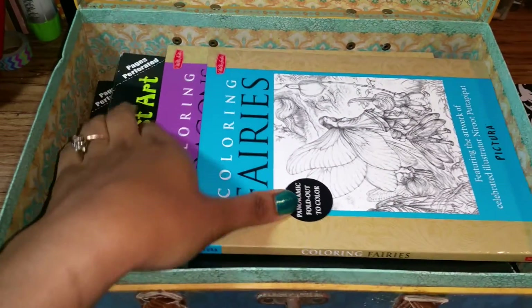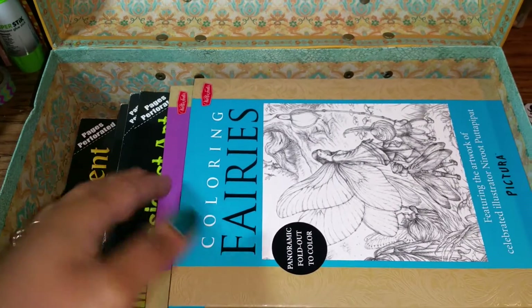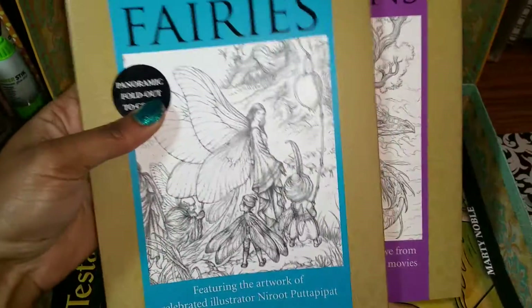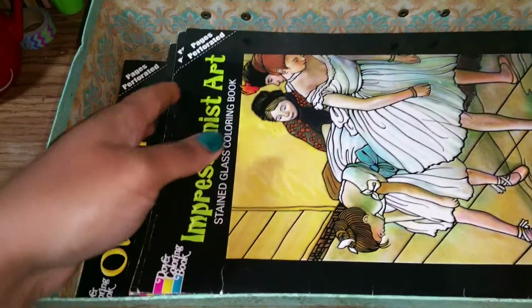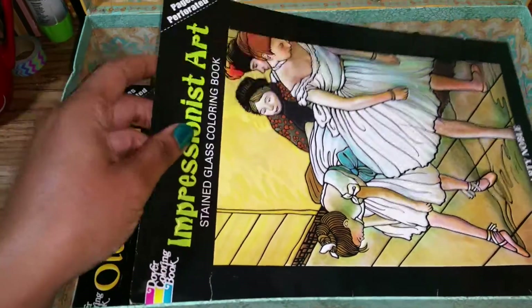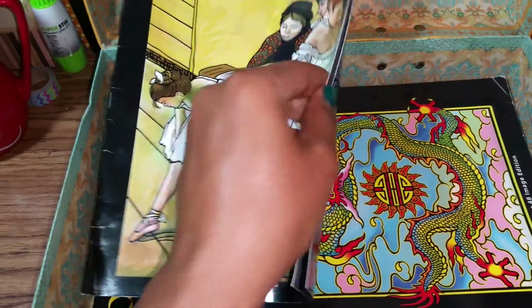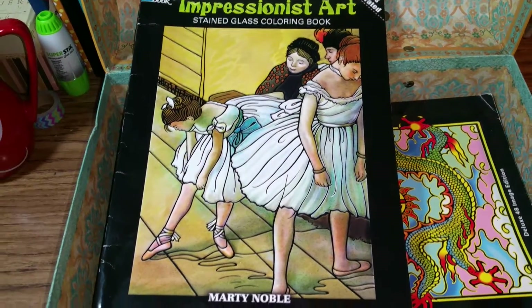When I open it up inside I have my very unique collection of coloring books. Lying right on top are my panoramic — I have two of these, it's a panoramic fold-out style coloring book. And inside I also have a collection of what's called stained glass coloring books, and these are coloring books done on vellum paper. I'm going to set the camera up so I can give you all a better view of everything.